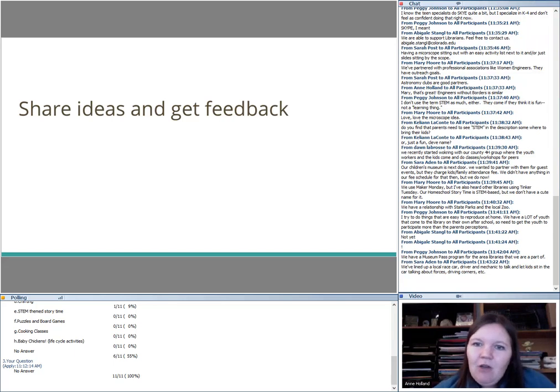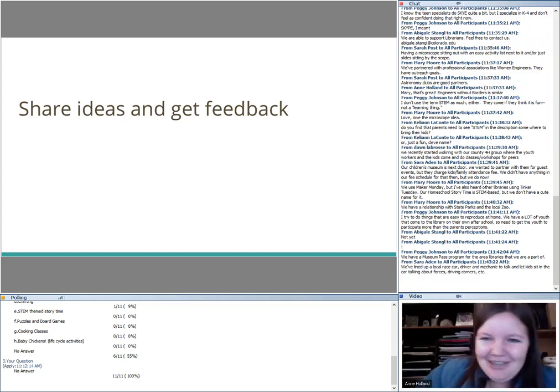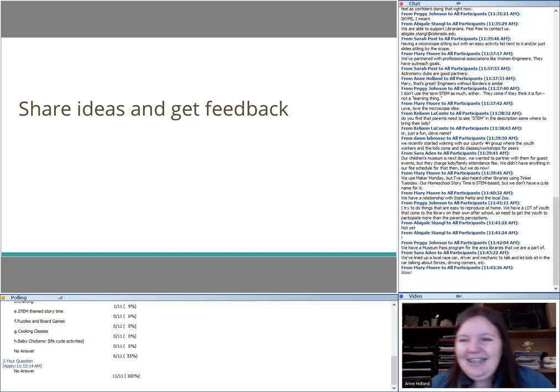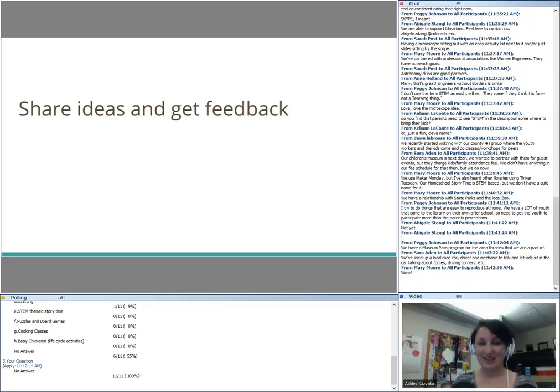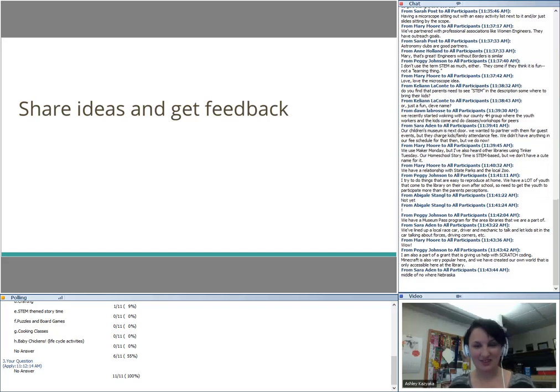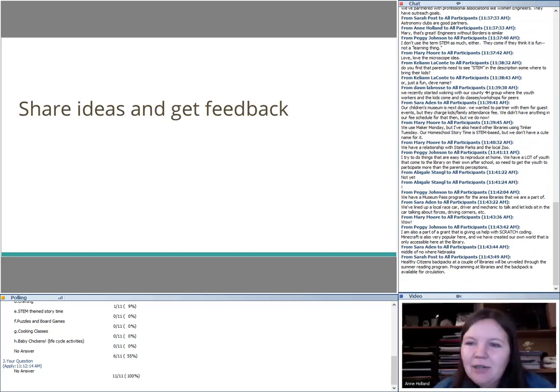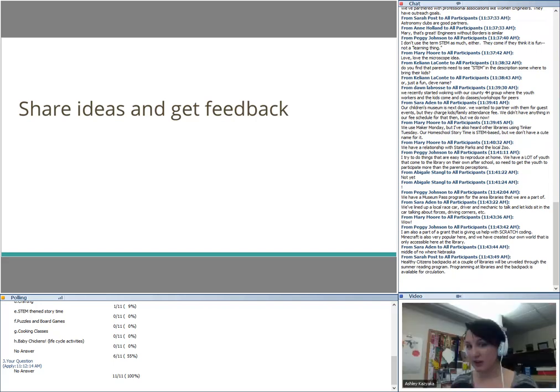Sarah mentioned a race car driver connection — that's a cool idea, Sarah wins! Scratch coding and Minecraft are also great options. Peggy has her own Minecraft world that's just for her library patrons to build in — that's amazing. Setting up your own Minecraft server is not nearly as complicated as it sounds, and having that kind of digital space that the kids can all own together is super cool.